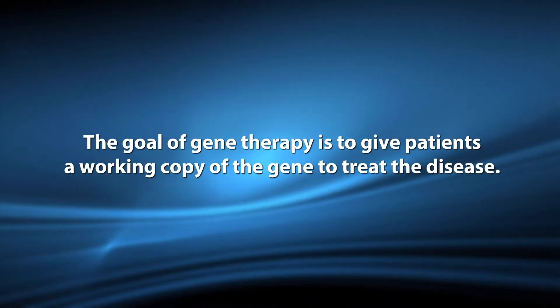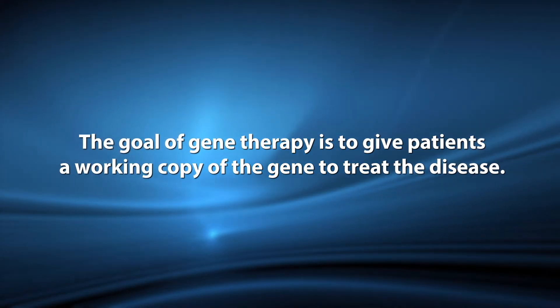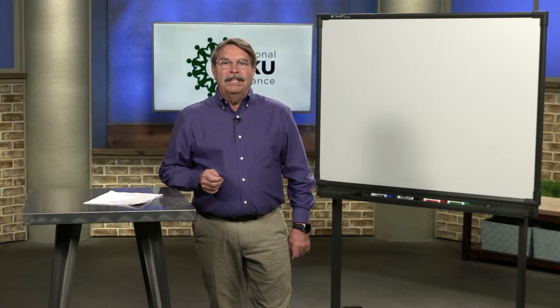The goal of gene therapy is to give patients a working copy of the gene to treat the disease. Because PKU is caused by a single defective gene — the gene for phenylalanine hydroxylase — it is an excellent candidate for gene therapy.